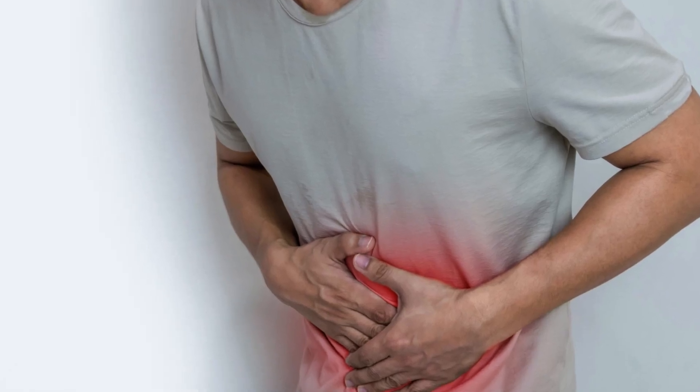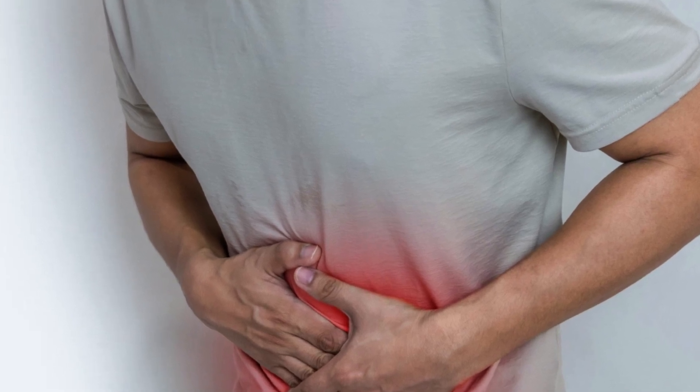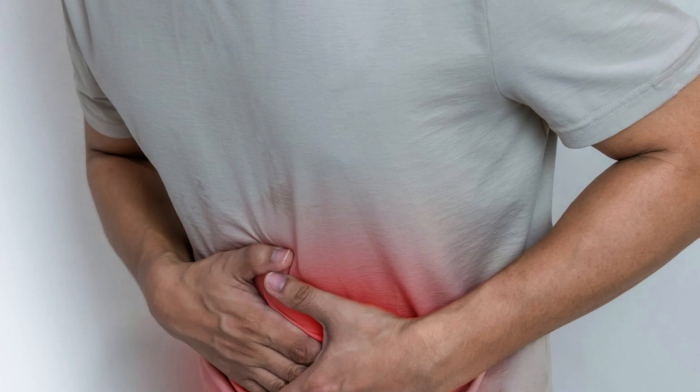Number 2: Pain, worse with eating. The pain is worse on the right upper part of your belly. It hurts to touch and is worse when you take a deep breath in. The pain persists for a long time and does not get better by itself.